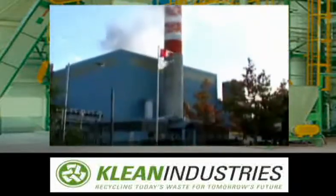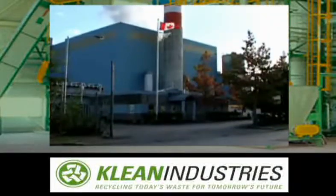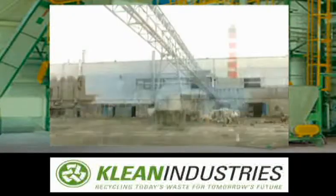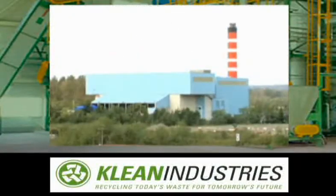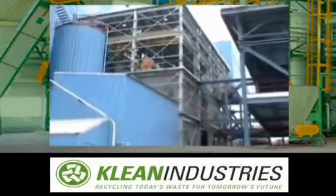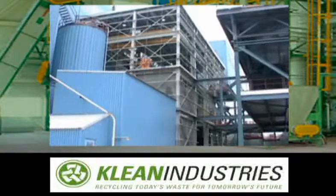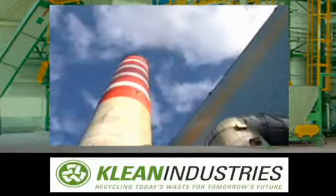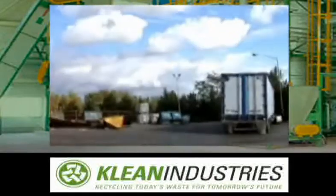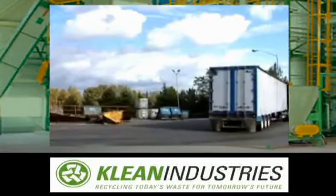This is a waste to energy facility. Our primary purpose is to burn garbage, and in doing that, we produce energy. That energy is converted into steam, which we can sell to industry. The incinerator is owned by the GVRD but is run by Montanay Inc., and it has been in operation since 1987. Here we burn 250,000 tons per year of municipal solid waste for the GVRD.